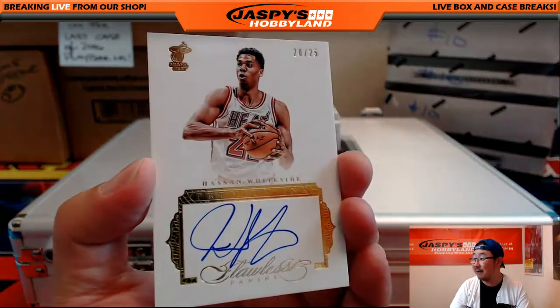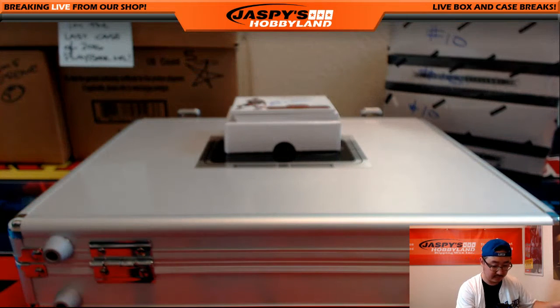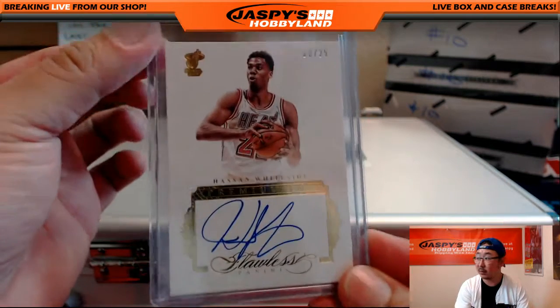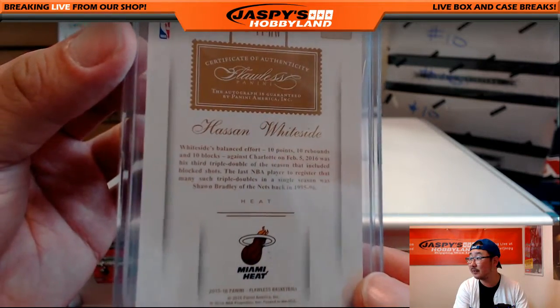20 out of 25 — Hassan Whiteside, Premium Ink. Nice Hassan Whiteside.